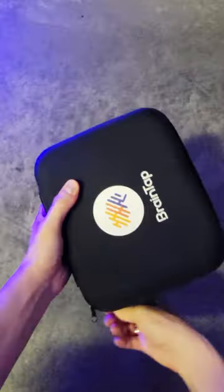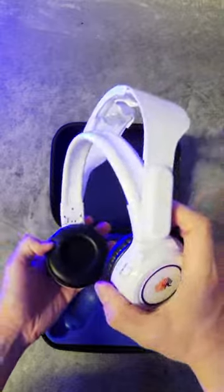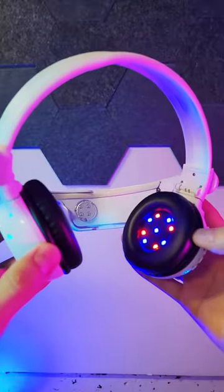Hey, guess what I just got in the mail. It's a BrainTap headset invented by Dr. Patrick Porter, PhD. He's a neuroscientist, and this technology is incredible.